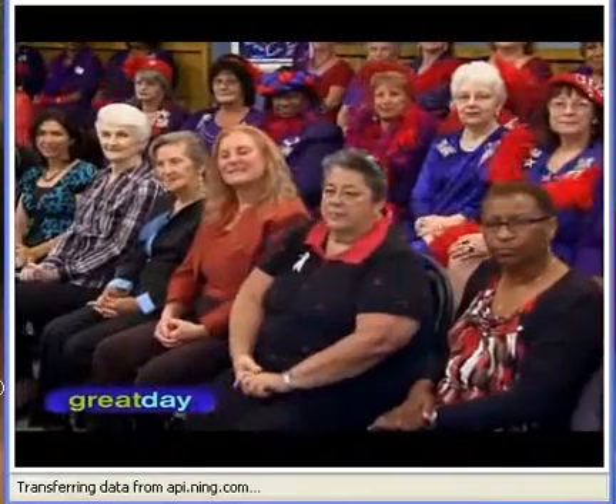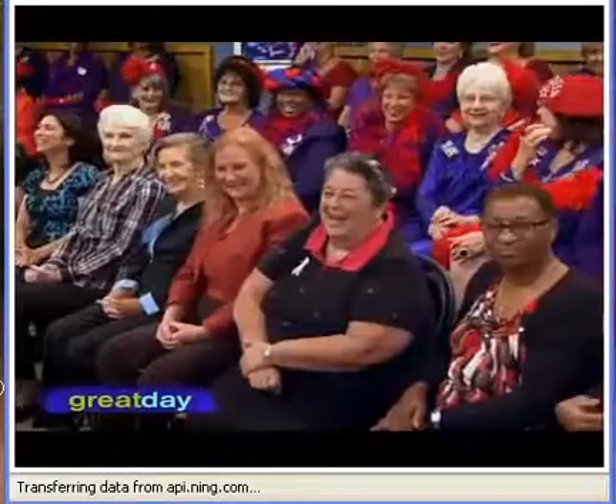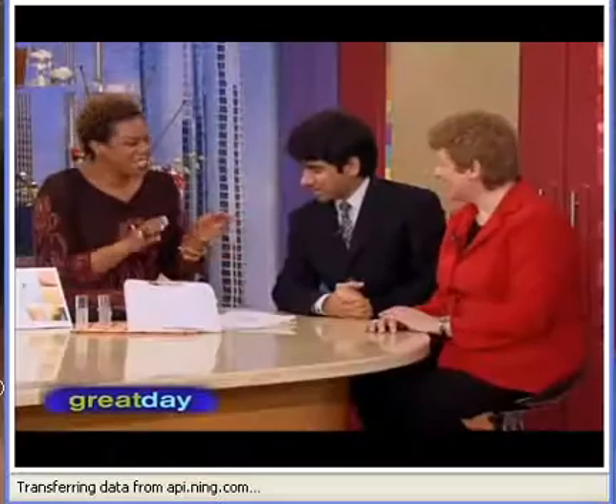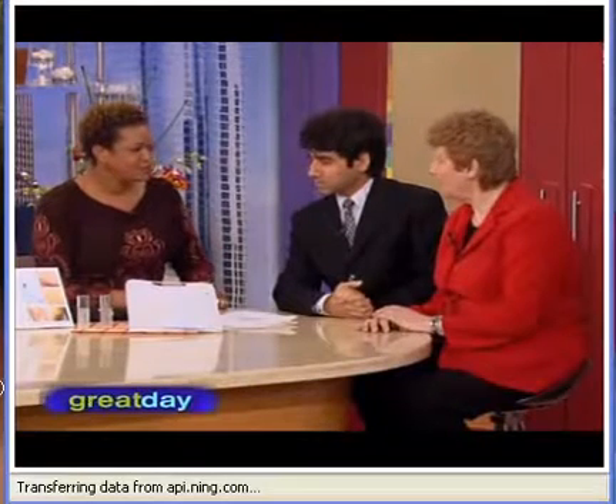All right. How many of you, if you realize what the sun was doing to you and living a fast lifestyle, would take it all back when you see what it does to your skin? Okay, let's talk about kind of the story of how this came about, because this is not like the other things you might see in a regular drugstore.